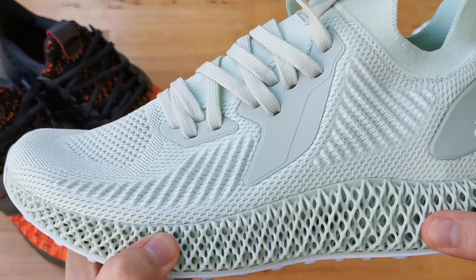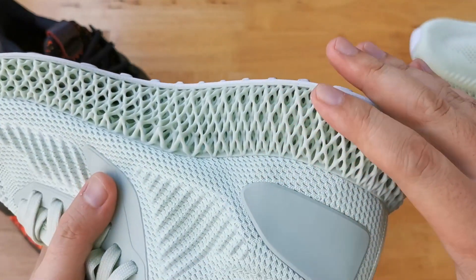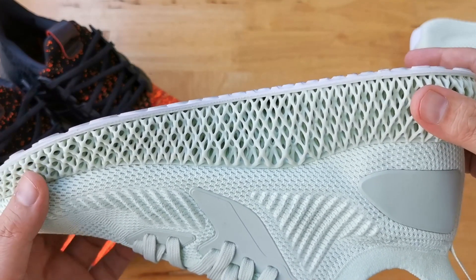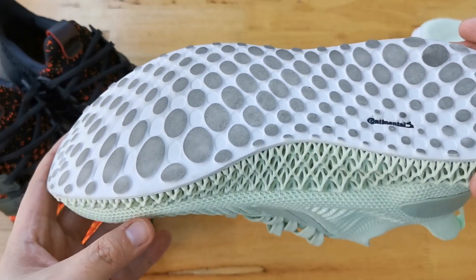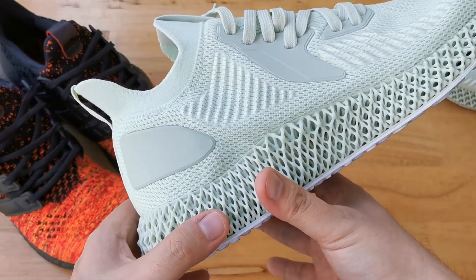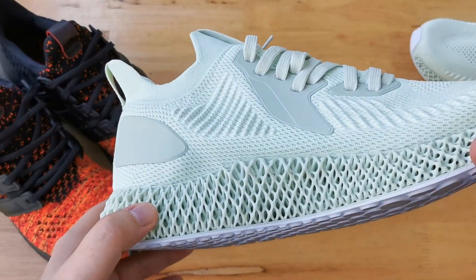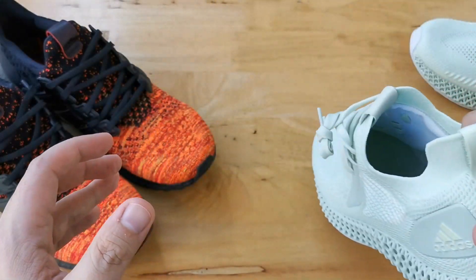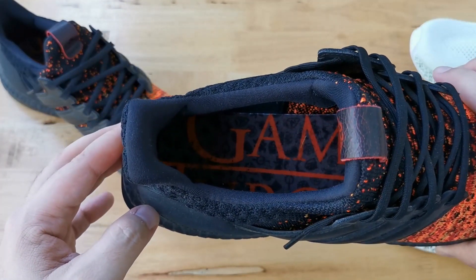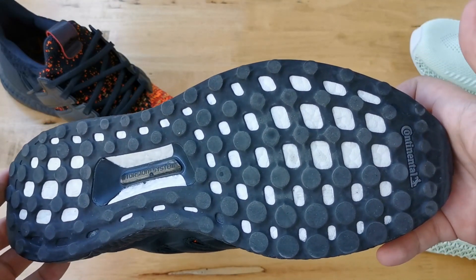Starting with comfort: right out of the box, if you wear an Ultra Boost, comfort is immediate. I was really surprised because when I wore my 4Ds they were quite stiff at first. I was expecting a lot of compression because when you press down on the midsole on the sides, the 4D does compress — but when you wear them, not so much. That's a real bummer because 4D sneakers are really expensive and cost way more than Boost sneakers.